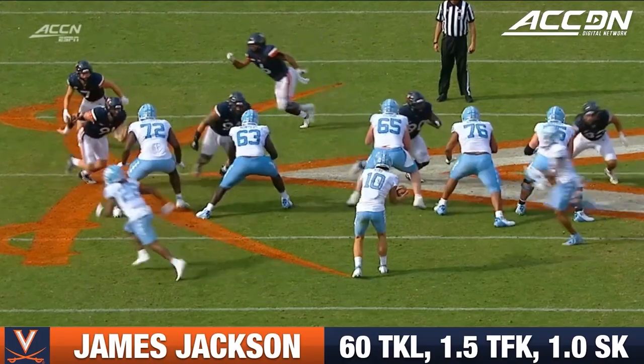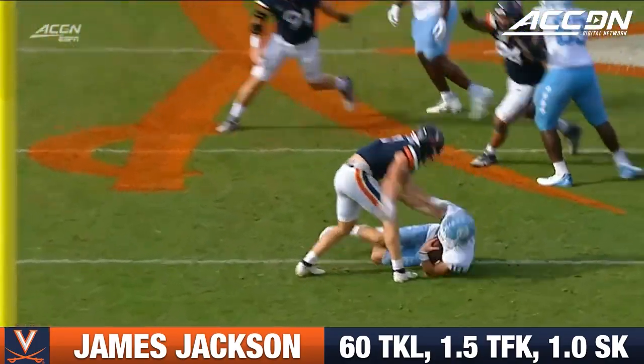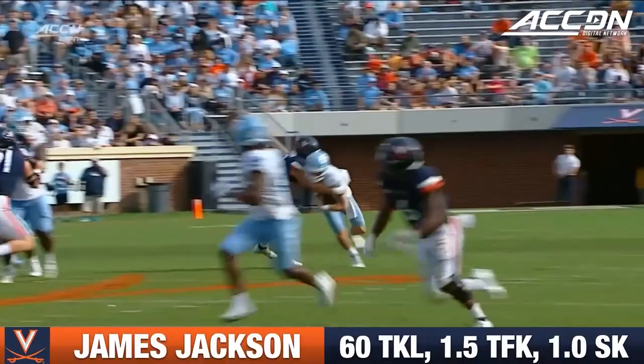Jackson's going to come off the left side. He's off the line of scrimmage. There's just nobody there to pick him up. You'd have a back coming, I believe, or a hot off of that.